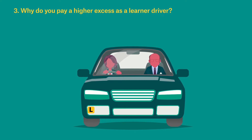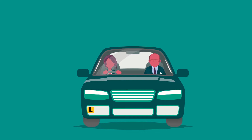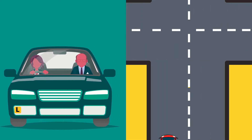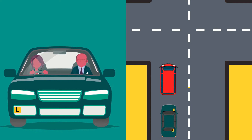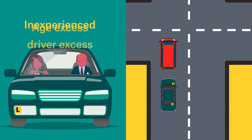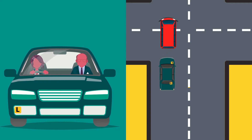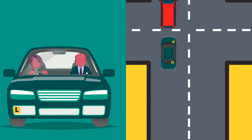Why do you pay a higher excess as a learner driver? Young drivers often have less experience on the road, making them more at risk of being involved in an accident. Most insurers pass that risk on in the form of higher policy excesses. On top of your standard excess, you might have to pay an age excess or inexperienced driver excess. The good news is that with Suncorp's voluntary excess options, you might be able to lower your excess by paying a higher premium.